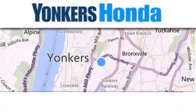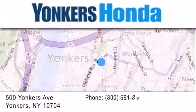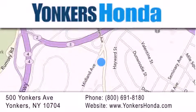Thank you for considering Yonkers Honda for your next vehicle purchase. If you have any questions, please visit our website, give us a call, or stop by our dealership conveniently located at 500 Yonkers Avenue in Yonkers.